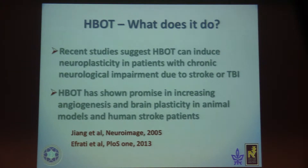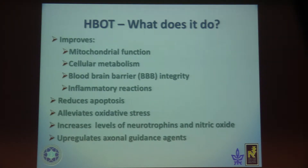Recent studies suggest that HBOT can induce neuroplasticity in patients with chronic neurological impairment due to stroke or TBI. It works by: improvement of mitochondrial function by increasing ATP production; improvement of cellular metabolism; improvement of blood-brain barrier integrity; reduction of inflammatory reaction; reducing apoptosis; alleviating oxidative stress; and upregulating axonal guidance agents.